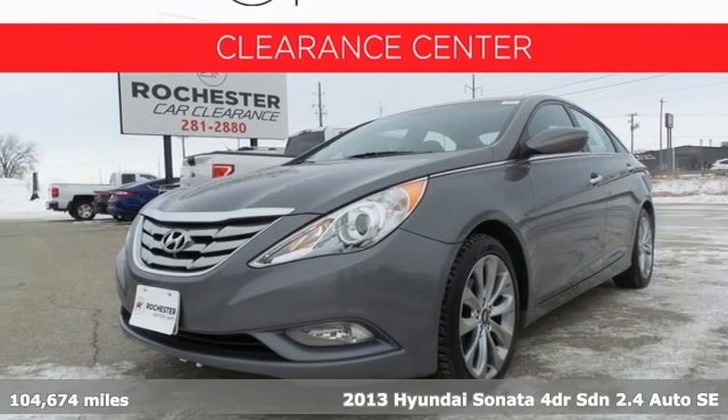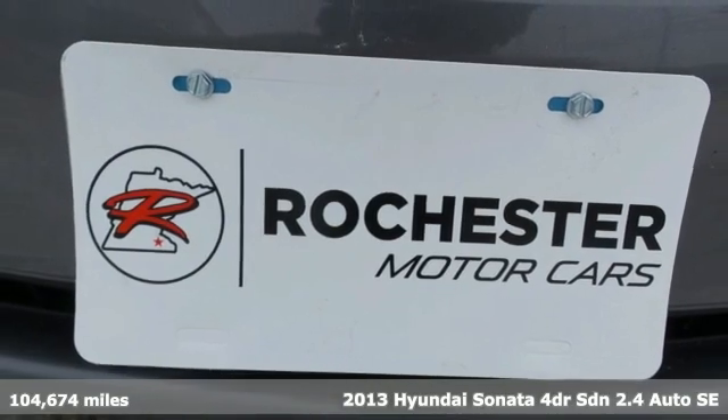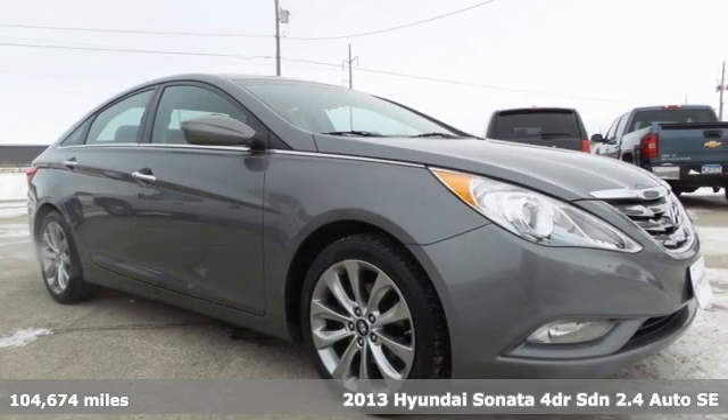Here's a 2013 Hyundai Sonata. Live comfortably within your means and very comfortably in this beautifully designed Sonata.